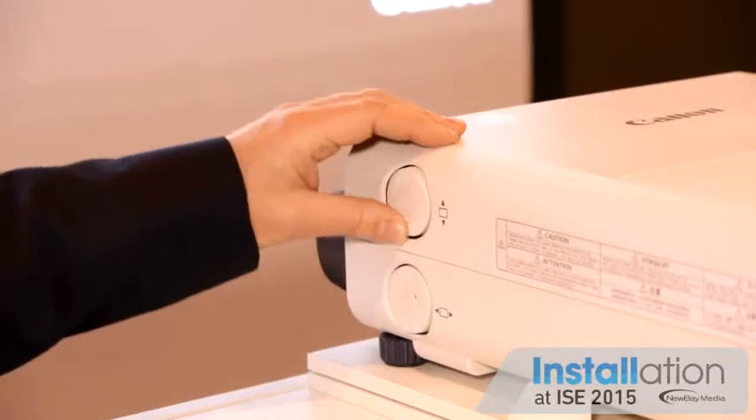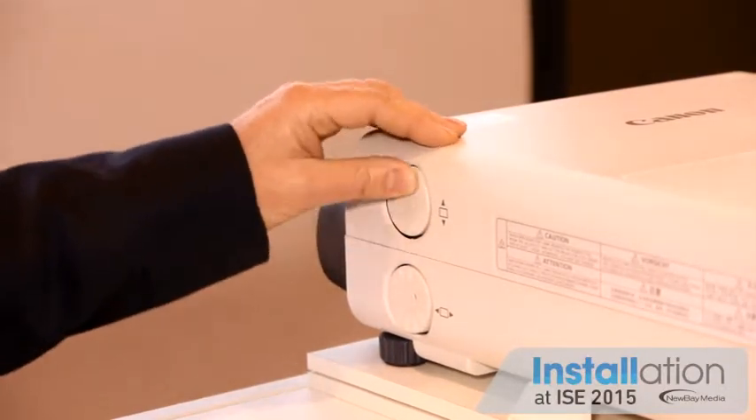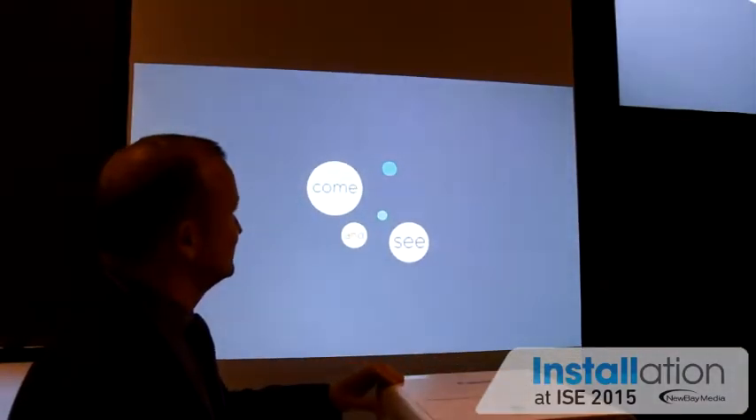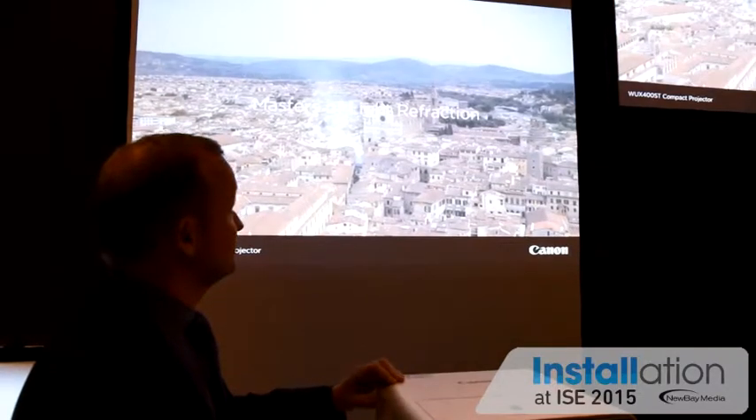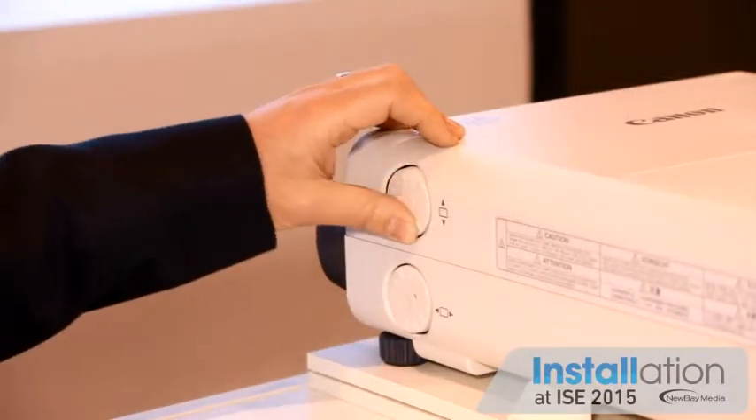Here we are at the refraction zone where we have our WX400ST on display, featuring 4,000 lumen and 1,920 by 1,200 pixel resolution. The unique thing about this product, leveraging our lens heritage, is the lens shift capability of 75% horizontally, which gives our customers very good flexibility in installation. By simply using this wheel you can shift the image without any distortion up to 75%, while maintaining very great image quality.